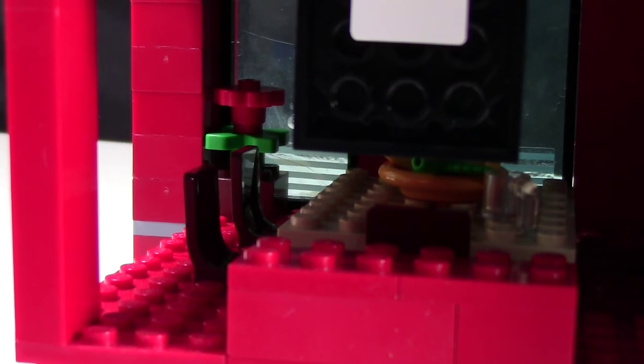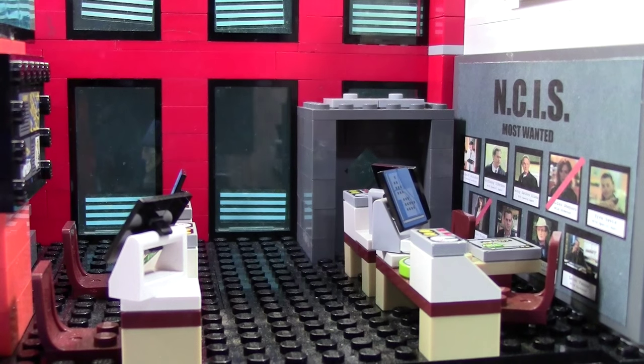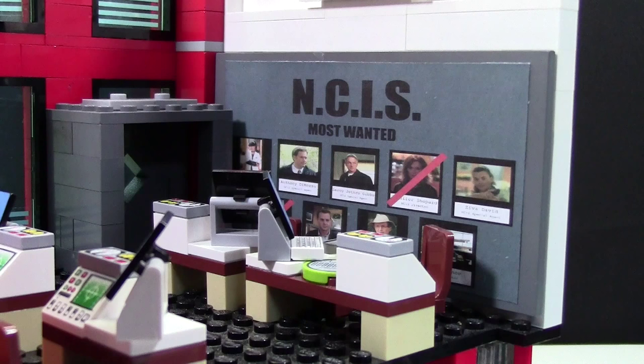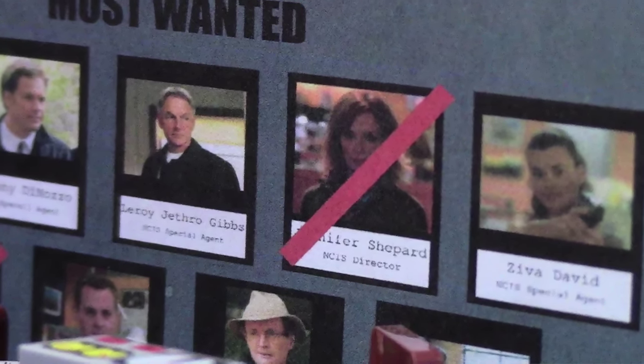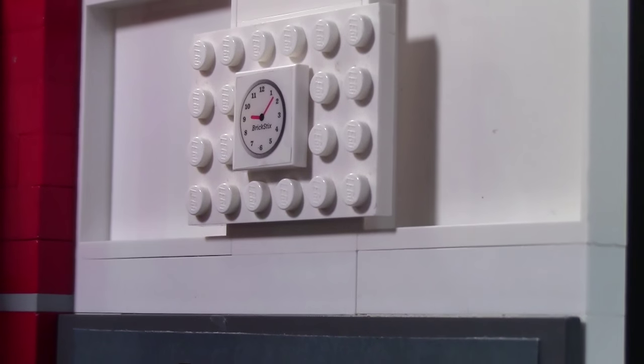In the very far corner there's a nice little flower, and then over here is the back of a TV. The squad room is the main room of NCIS, where the team sits, and they have four desks. On this side of the squad room are Ziva's desk, soon to be Ellie's desk, as well as Gibbs' desk. On the wall behind them is the NCIS Most Wanted poster — this is actually a poster I made showing a lot of the different characters in NCIS, and when they have passed away, an X goes through them. Above that wall is just a clock.